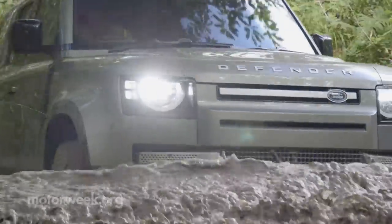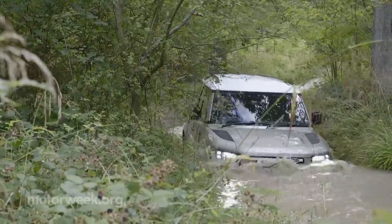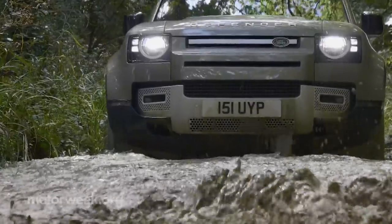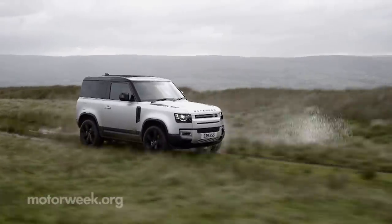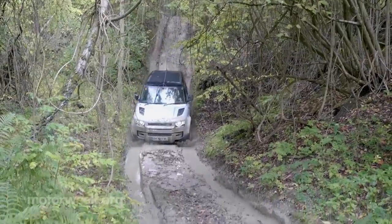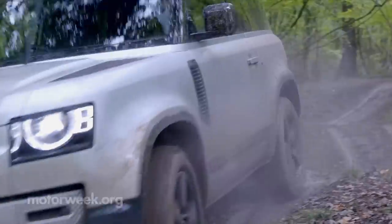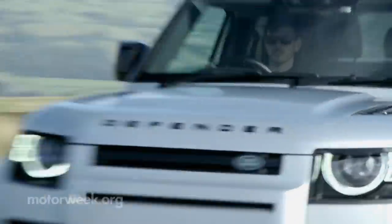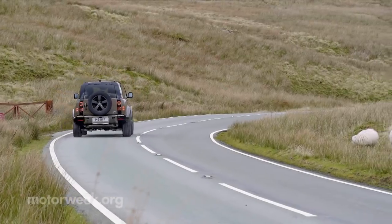The Defender's new all-aluminum D7X architecture is the stiffest body structure Land Rover has ever produced, and is apparently so robust that they needed to come up with more intensive testing procedures during development. Land Rover claims it's three times more rigid than any body-on-frame utility, which allows the fully independent suspension to do all of the work — so don't think for a minute that there's any penalty to pay for all of that off-road prowess. It's plenty impressive on the road as well, and we'd even say the overall ride was better than other large Land Rovers and even Range Rovers that we've tested recently, despite the 20-inch wheels.